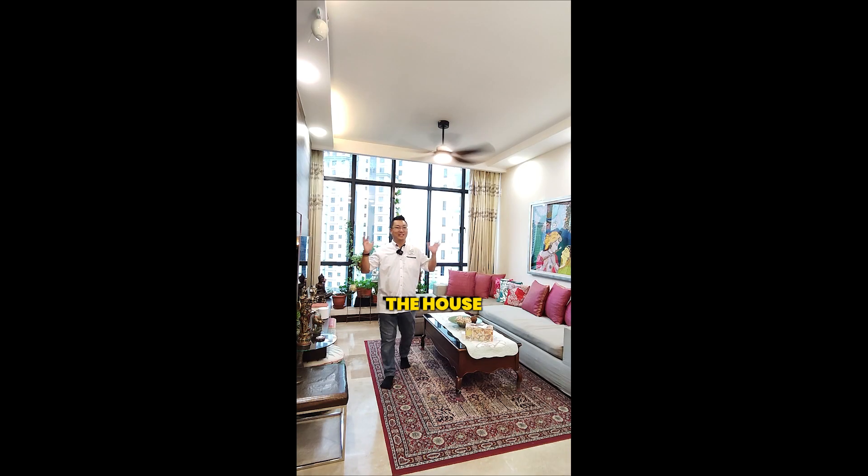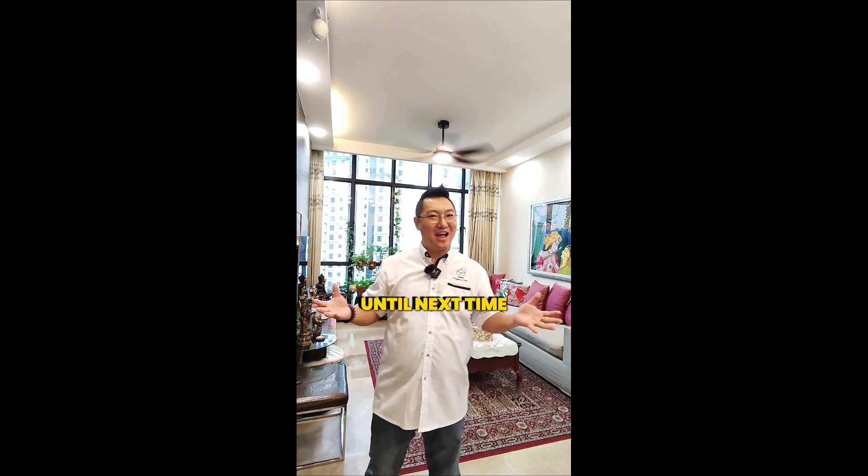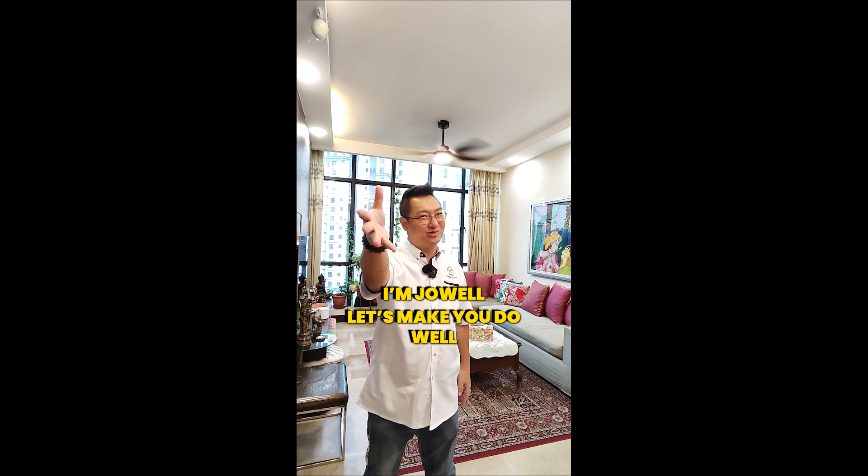I hope you like the house as much as I do. Do reach out to me if you are interested to see the house in person. Until next time, I'm Joel. Let's make you do well.